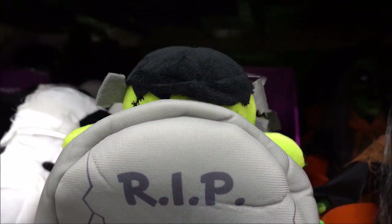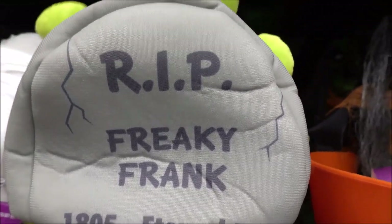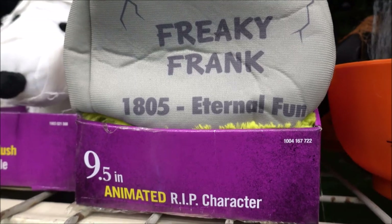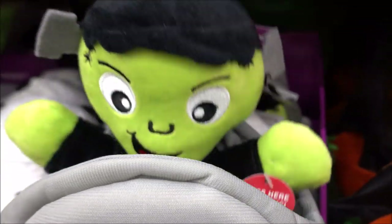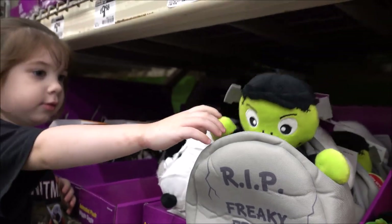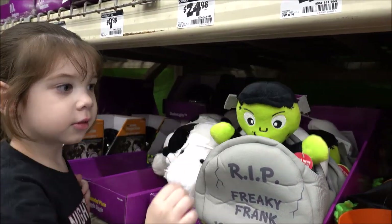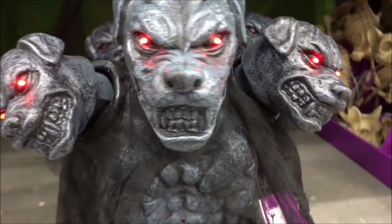He's playing peekaboo! Look, Harp — he's playing peekaboo. He was playing peekaboo.